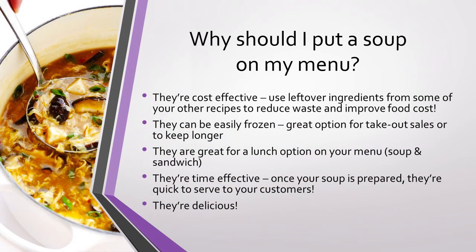So why should you put a soup on your menu? Lots of reasons. Soups are very cost-effective, especially if you plan to use leftover ingredients from other things you have on your menus, which can be a big help for your food costs while also reducing food waste. Soups can also be easily frozen, which is great if you plan to serve takeout or meals meant to be reheated at your customer's home. Making a big batch of soup from scratch and freezing it will extend how long you can serve your soup, allowing you to have exactly how much soup you need every day while making sure less of it goes to waste.